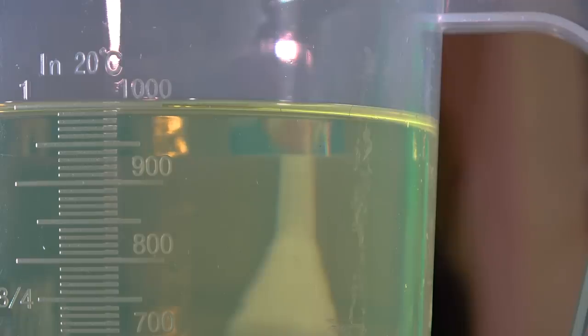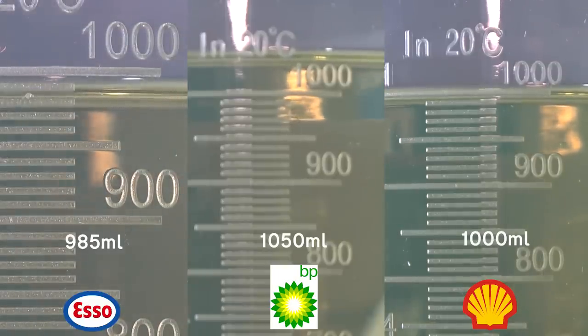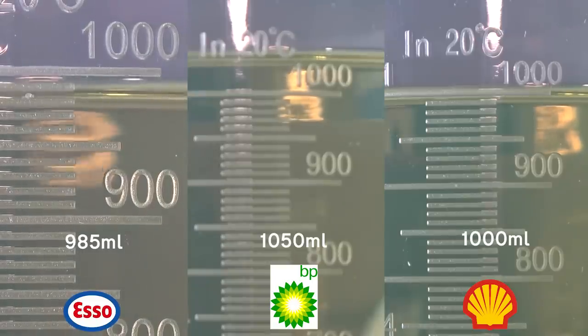That concludes the measurements. That was an unexpected result. It seems that SO is your worst choice coming in at 985 millilitres. Shell is on the money at 1000 millilitres - fair enough, no issues there. And it looks like BP coming in at 1050 millilitres is probably the best deal, right? Well, no. Whilst there is a measurable difference between the three samples, I think given the variables involved with fuel storage and delivery, we could repeat the exact same test again and get a completely different set of results.